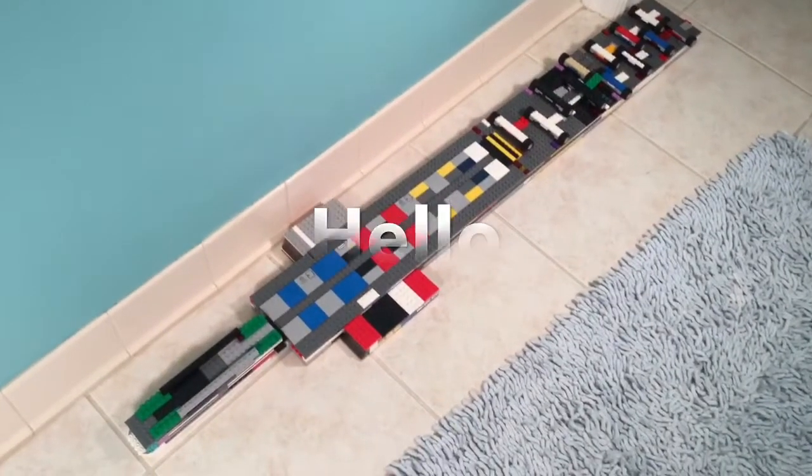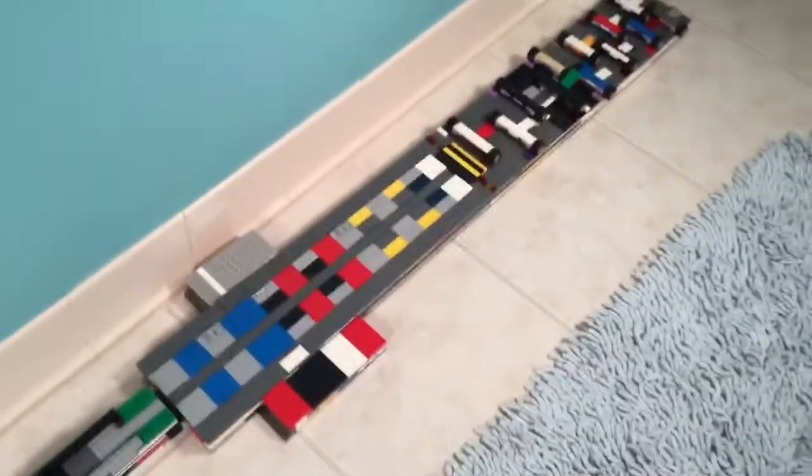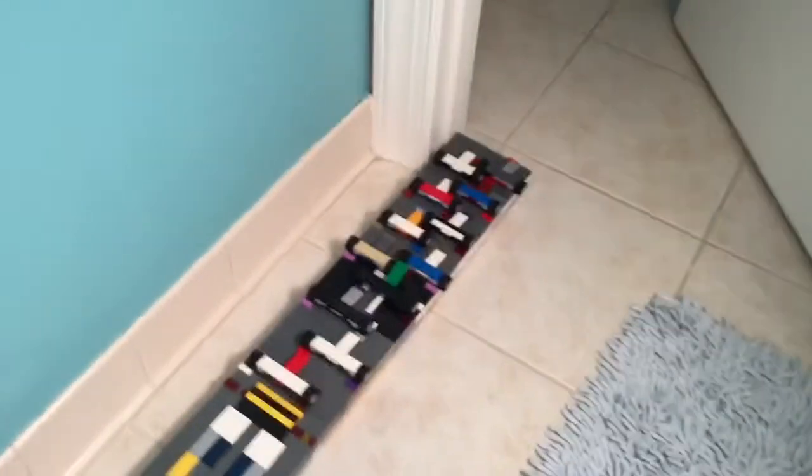Hello and welcome back to our Epic Builds video. Today I will be showing off this massive aircraft carrier that I built with the help of my dad.